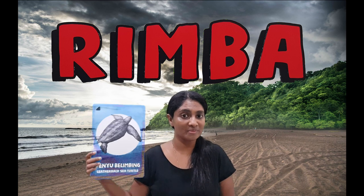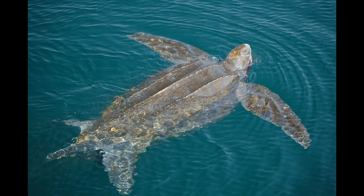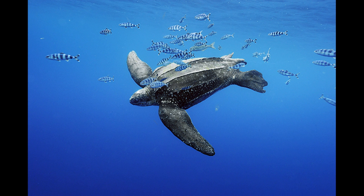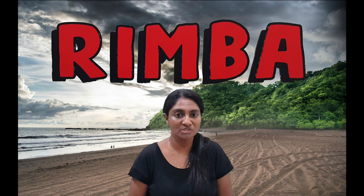Next is the leatherback sea turtle. Did you know the leatherback sea turtle is the largest sea turtle in the world? Turtles have front and back flippers, and they swim by moving them. Their flippers are so strong they can dive as deep as 1,200 meters below the surface and stay underwater for up to 85 minutes. They swim long distances, making them the most widely distributed reptile in the world — isn't that amazing?